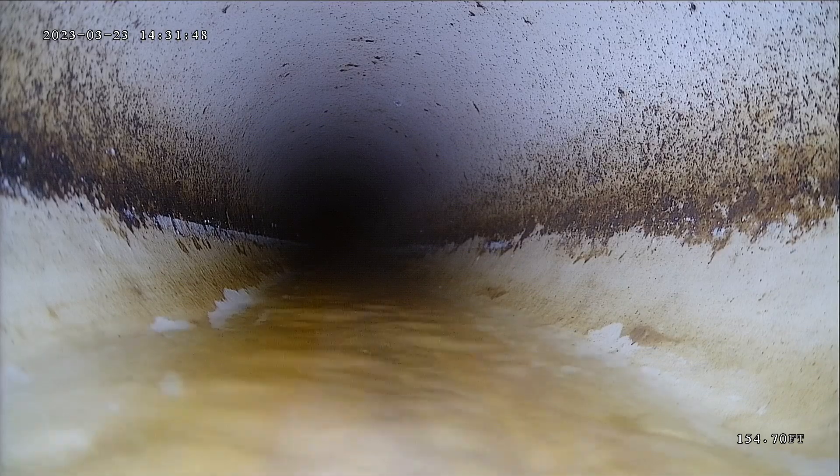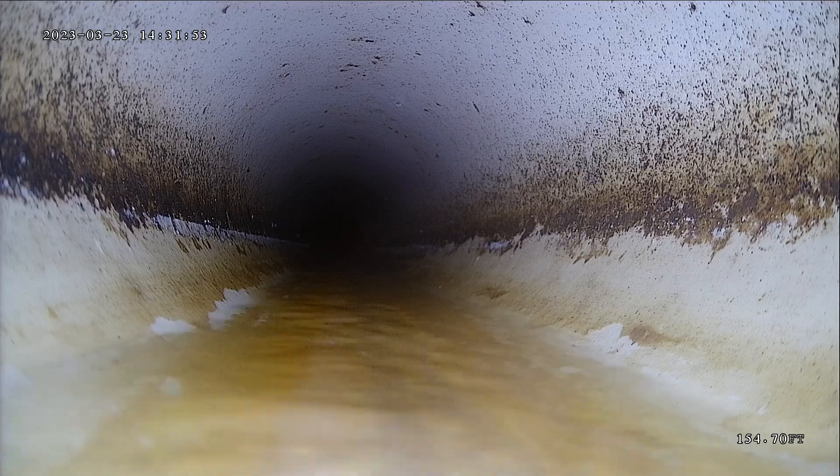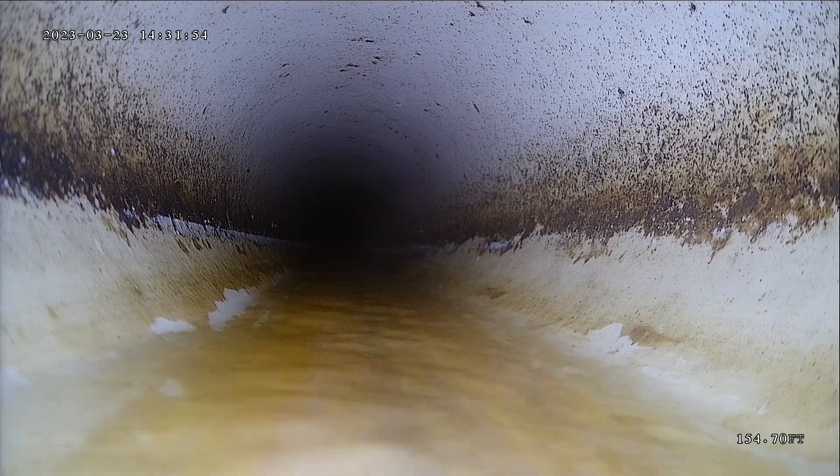This is Andrew with Joda Home Inspections. Today is March 23rd, 2023, and we're doing a sewer scope here in Eden.